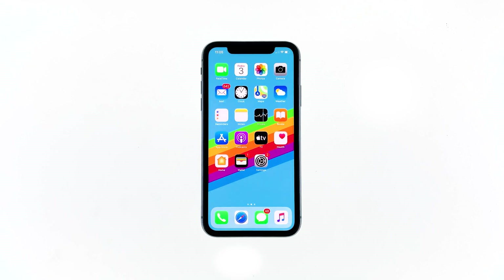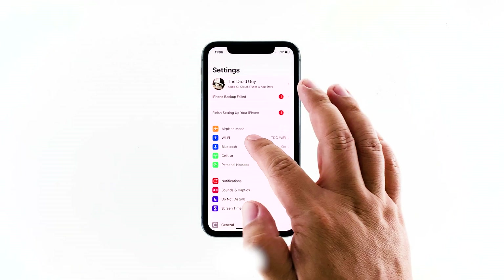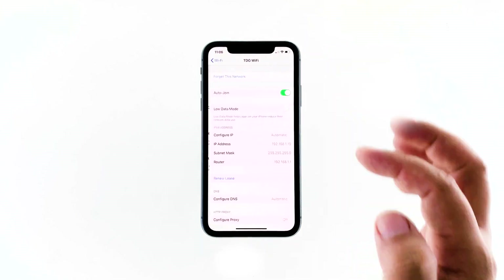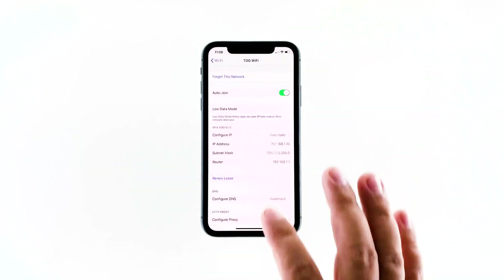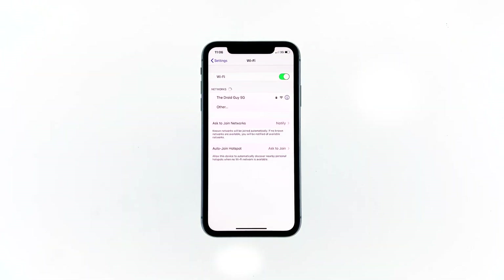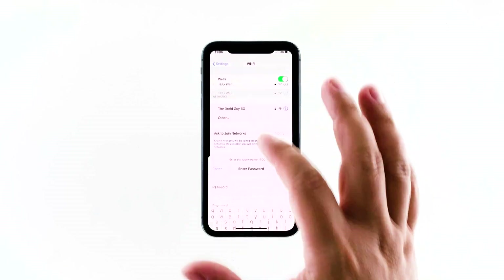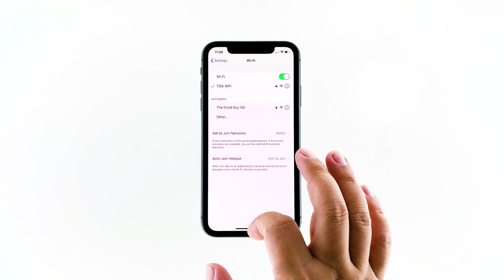Here's how it's done: launch Settings, then tap Wi-Fi. Tap the info icon of your network, then tap 'Forget This Network' and touch 'Forget' to confirm. After that, allow your phone to scan the area, and once it has detected the network, reconnect to it. Then try to see if your connection has improved.